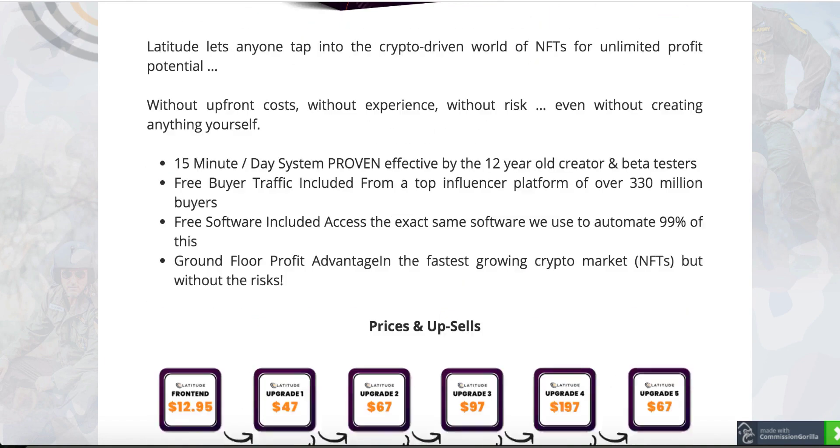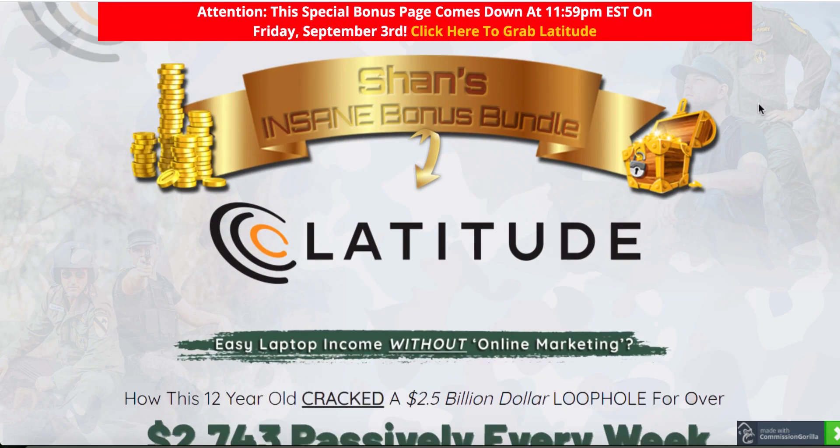You guys will be blown away with all the information and all the crazy bonuses I'm throwing in with this launch. I hope you like my review. If you have any questions, get back to me and I will be able to help you guys out. This brings me to the end of this review video. I will speak to you soon. Take care.